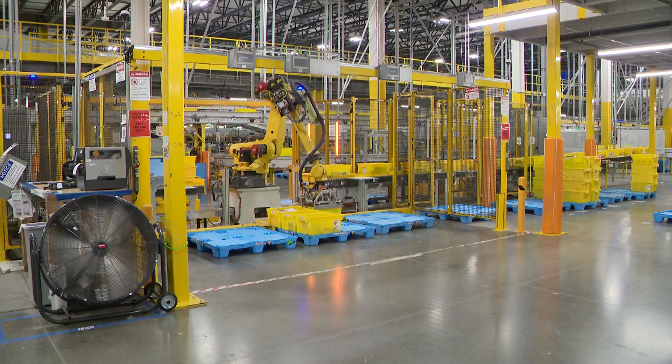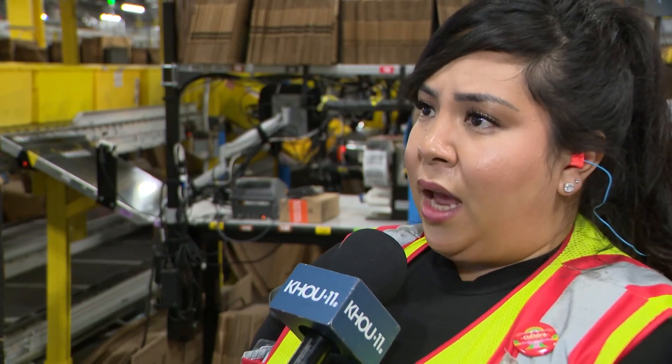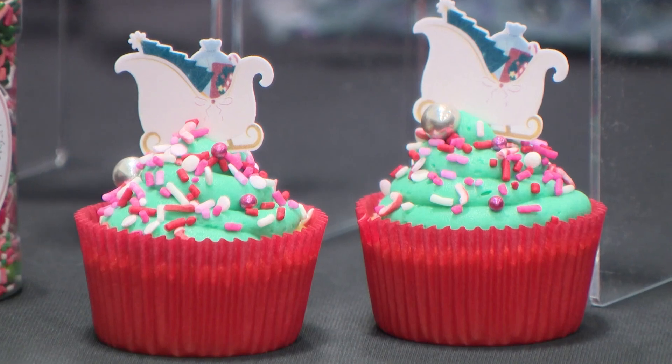Increase in our employees, ensure that we have the headcount, checking all of our mechanics, making sure our robots are good to go. Today is not just a big day for Amazon, but for small business owners.